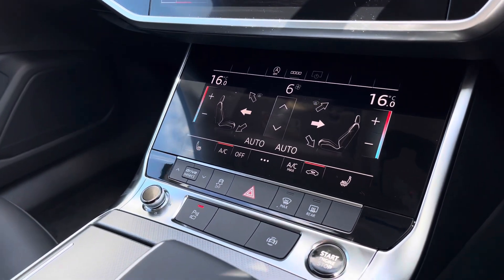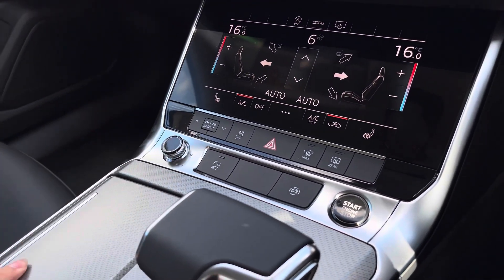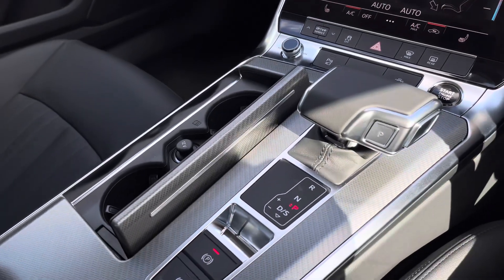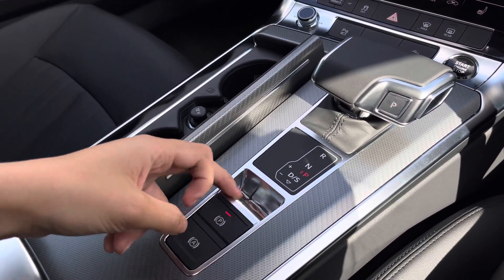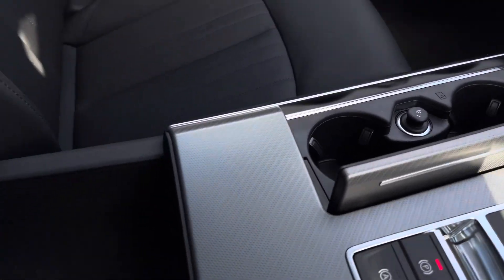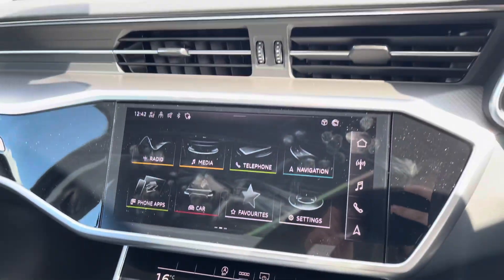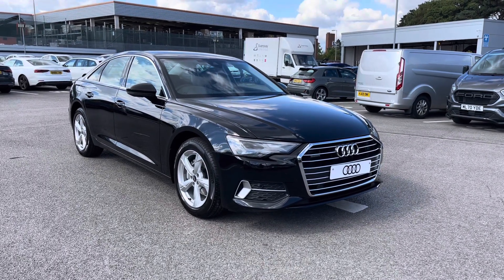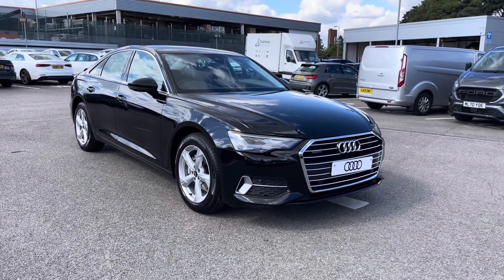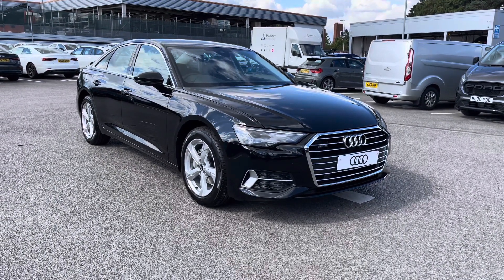Moving lower down, we have the volume controls button as well as the reversing camera quick access button, the hidden away two cup holders with the 12 volt charging port, the automatic gear selector with the electronic handbrake, and storage underneath the armrest as well as two extra charging ports. And that concludes our in-depth tutorial as well as the 360 tour. As this is a brand new vehicle, it does come with up to 3 years warranty and up to 3 years roadside assistance.